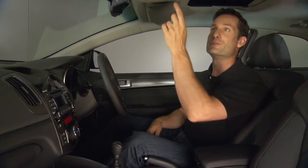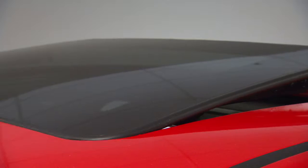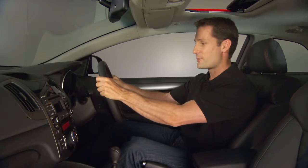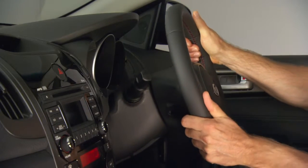On the inside, the Coupe is loaded with features. The bucket-type sports seats fold forward to give passengers easy access to the back. The optional sunroof opens with a push of a button. There are alloy sports pedals and a leather-wrapped steering wheel that adjusts to your driving position.